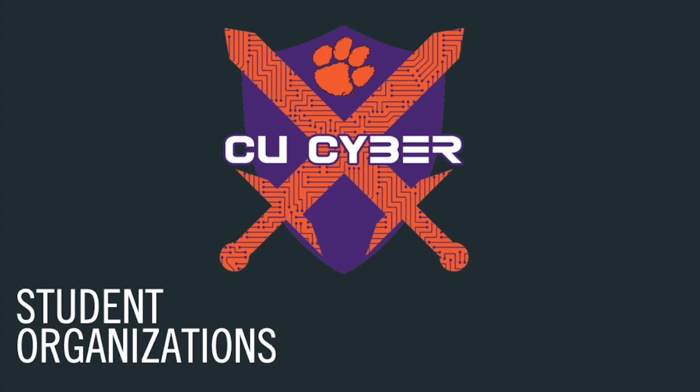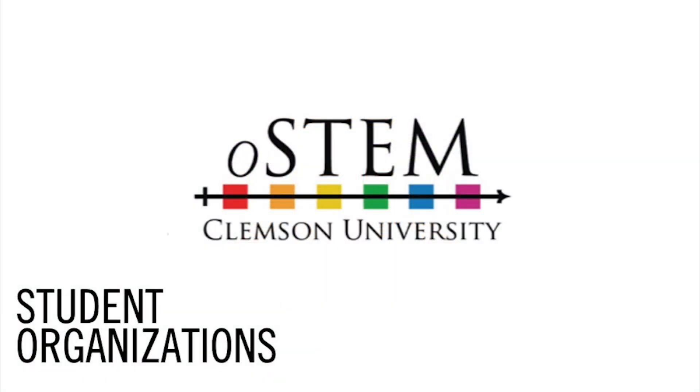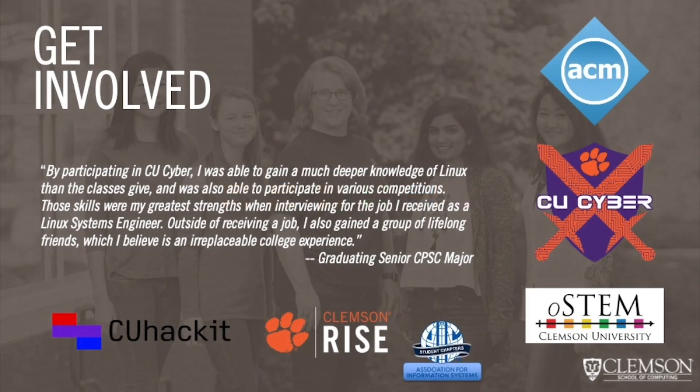If you are interested in cybersecurity, you should check out the CU Cyber Club. CU Cyber focuses on the technical and social aspects of cybersecurity and regularly participates in state and regional competitions. OSTEM is a fairly new student organization for LGBT+ students and allies in STEM fields, providing opportunities for social events and advocacy. Many of our graduating students have remarked that their involvement in campus organizations were great experiences. One student in particular noted that his involvement in student organizations helped him gain skills that were helpful while interviewing for jobs.